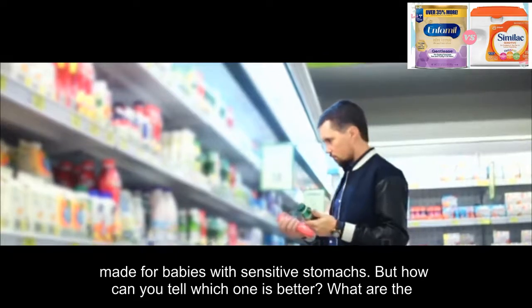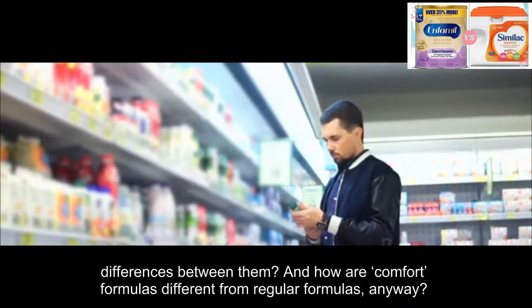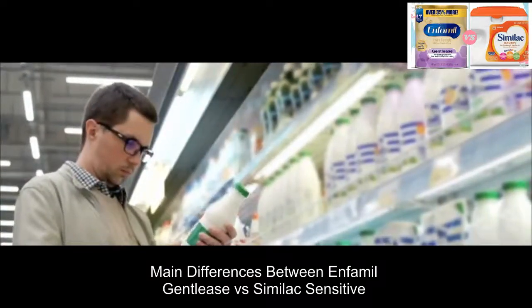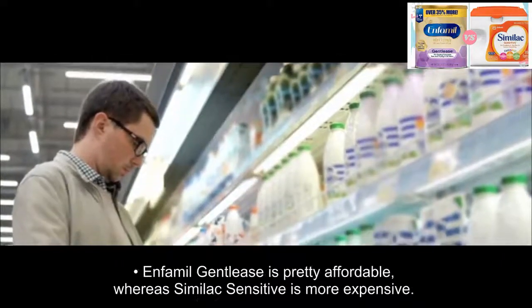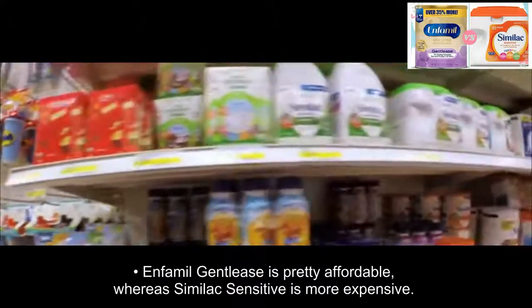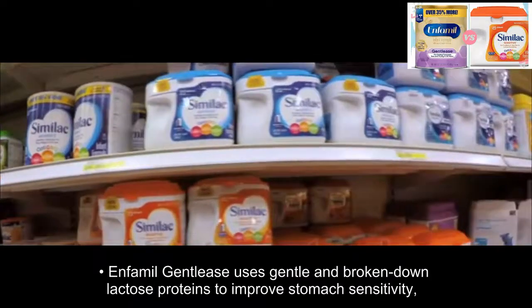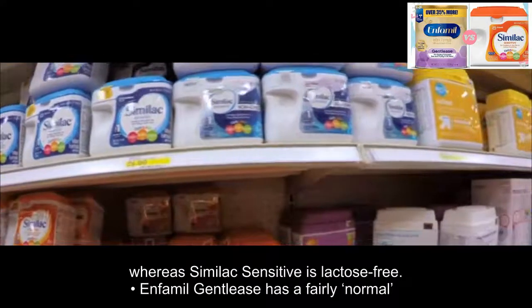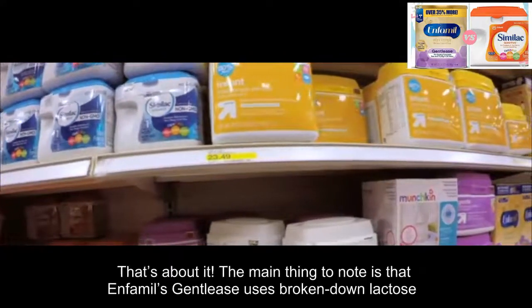But how can you tell which one is better? What are the differences between them, and how are comfort formulas different from regular formulas anyway? The main differences between Infanmeal Gentlys versus Similac Sensitive are: Infanmeal Gentlys is pretty affordable whereas Similac Sensitive is more expensive. Infanmeal Gentlys uses gentle and broken-down lactose proteins to improve stomach sensitivity, whereas Similac Sensitive is lactose-free. Infanmeal Gentlys has a fairly normal consistency for formula, whereas Similac Sensitive has a thicker texture.